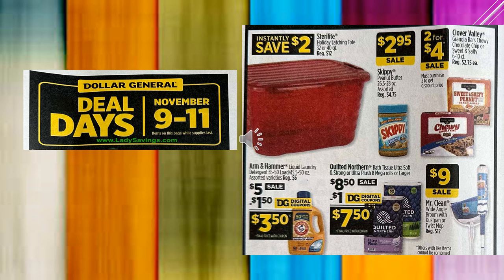Also part of Deal Days, we have the Sterilite Holiday Latching Tote — they're red. You're going to instantly save $2. The Skippy Peanut Butter is going to be $2.95 on sale. The Clover Valley Granola Bars — they've got the Chewy and the Sweet and Salty Peanut — those are $2 for $4 on sale. The Arm & Hammer Liquid Laundry Detergent, 35 to 50 loads, is going to be $5 on sale with a $1.50 digital coupon, making it $3.50.